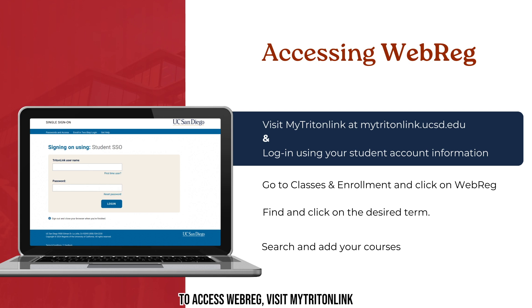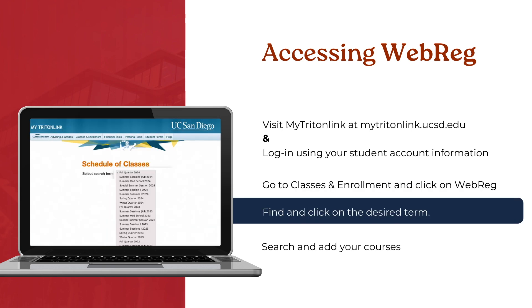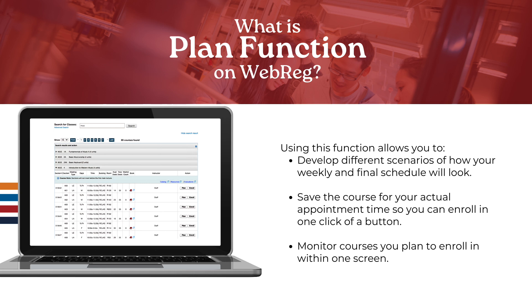To access WebREG, visit MyTritonLink at mytritonlink.ucsd.edu and log in with your PID and created password. After logging in, navigate to Classes & Enrollment and click on WebREG. Select the desired term and click Go. Once you select the term, you can search for, plan, or enroll in available courses. If enrollment has not started yet, you can still access WebREG beforehand to plan your first quarter without officially enrolling, developing different scenarios of how your weekly schedule will look. When your actual enrollment time arrives, simply click Enroll. You can also monitor the number of available seats in your planned courses all within one screen.